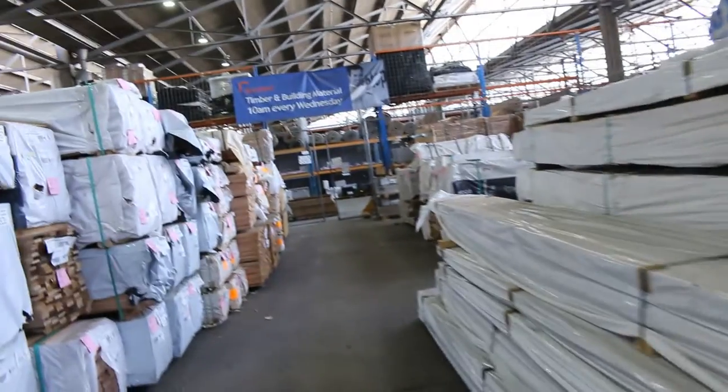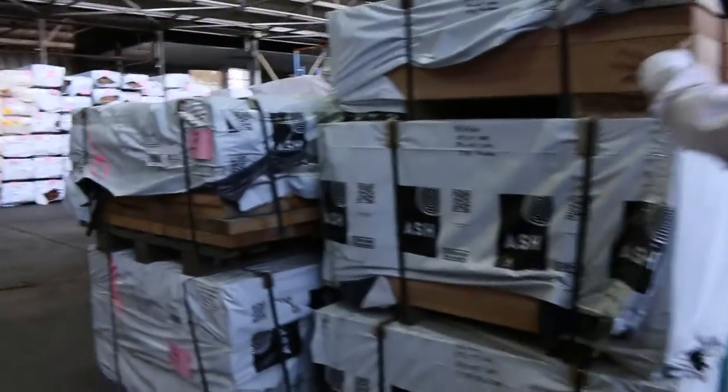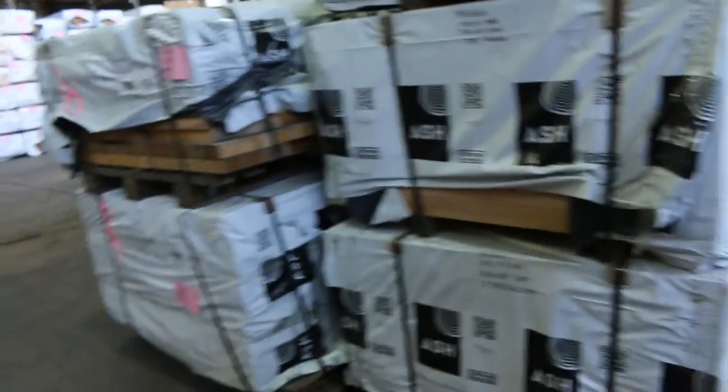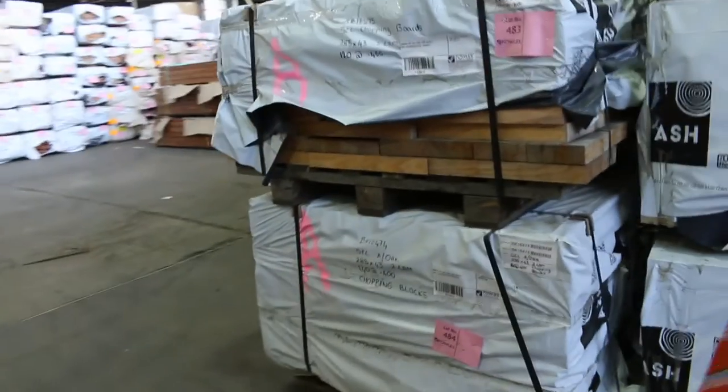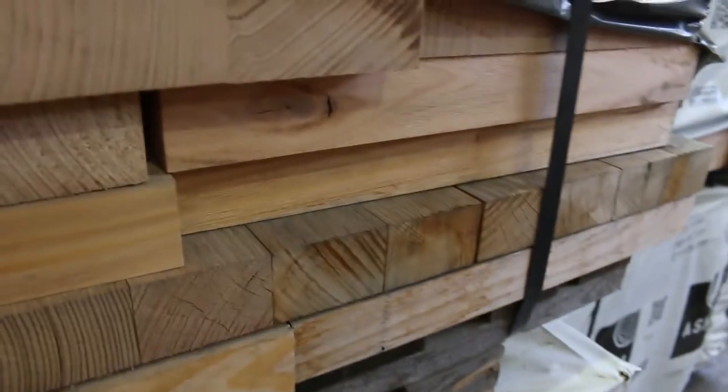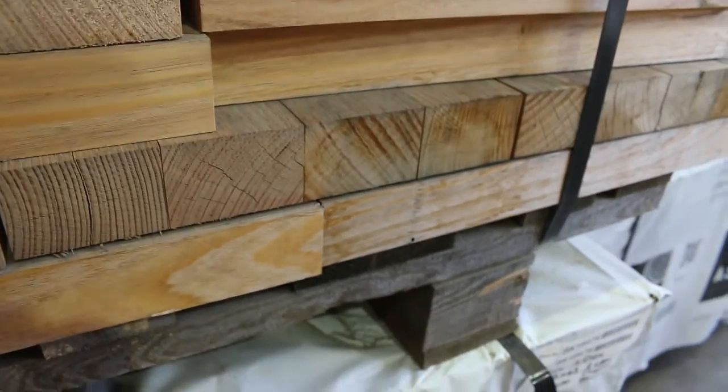A bit more of this Vicash — have a look at this tread-type stuff, 290 by 68, lots 480, 481 and 482. Some really, really nice stuff there. And then we've got a couple of pallets of short pieces described as off-cut slash chopping boards, lot 483 and 484. Good for the hobby guys.